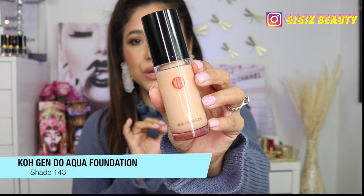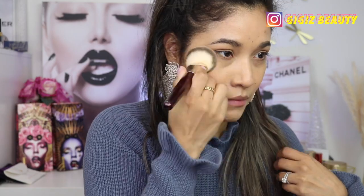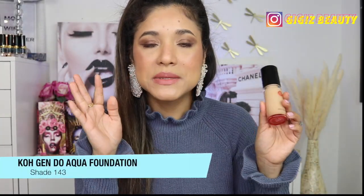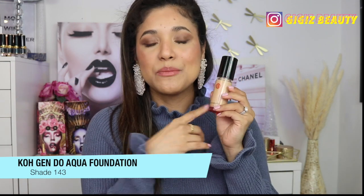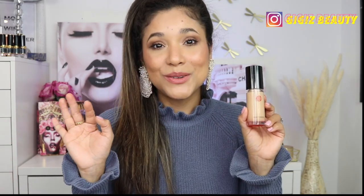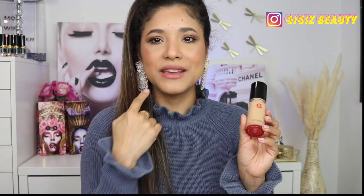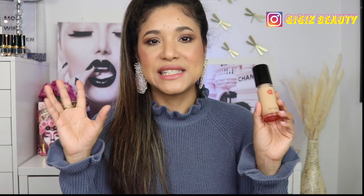Now let's talk foundation. One I discovered recently and have loved ever since is the Cogendo My Fenshi Aqua Foundation — this is what I'm wearing right now. It gives me a super even complexion, looks really natural, lets my skin breathe, and is really long wearing. I love the yellow base color. It doesn't look patchy or cakey, especially around my mouth where a lot of my foundations tend to set heavy and weird.